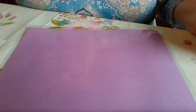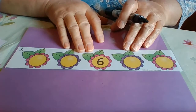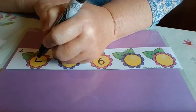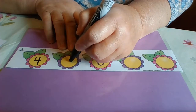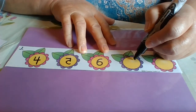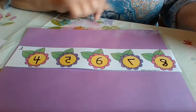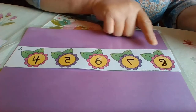Let's do another one. Let's go backwards: six, five, four — that's our first number. Then we have number five, then number seven, and number eight. Four, five, six, seven, eight.